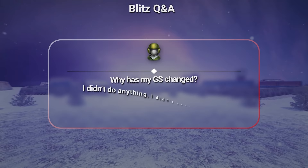Why has my gear score changed? I didn't do anything, I didn't change turrets. In a recent update, we changed the way the gear score is calculated. Previously, most of the points were from the turret and hull. Now these points are divided between the turret, hull and the drone.